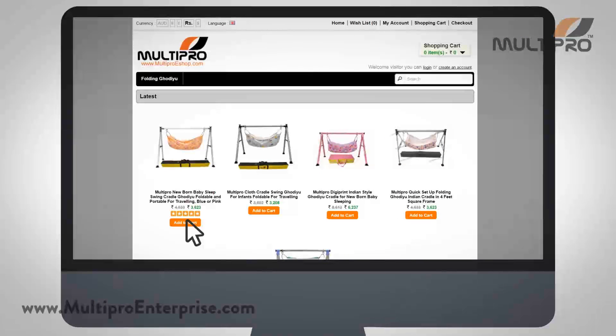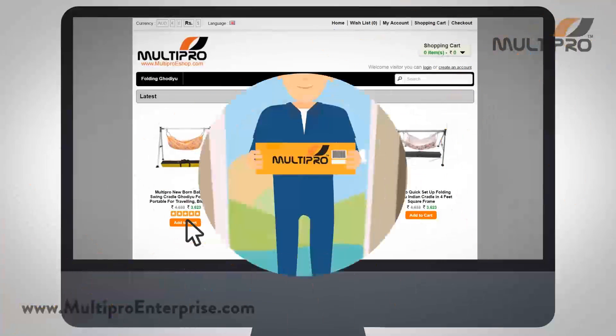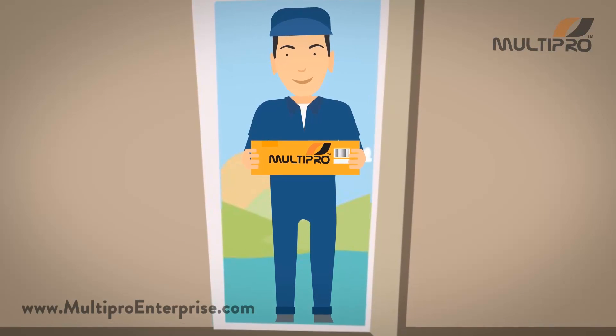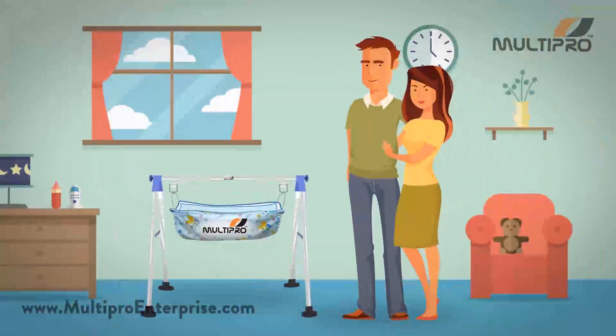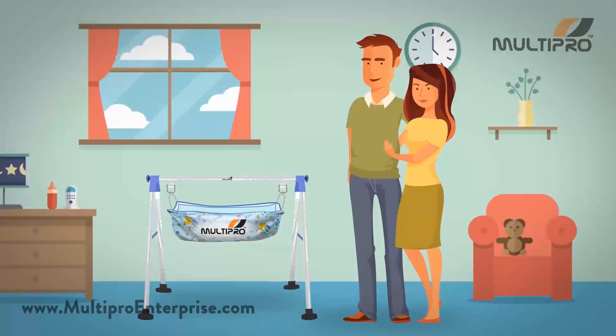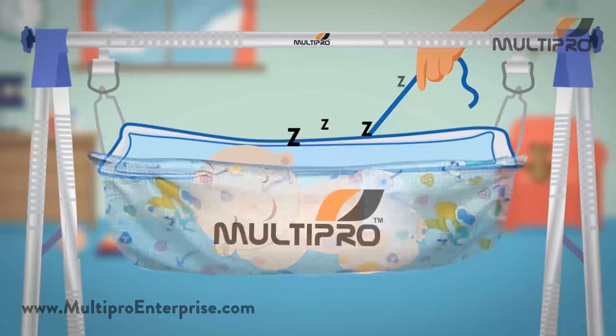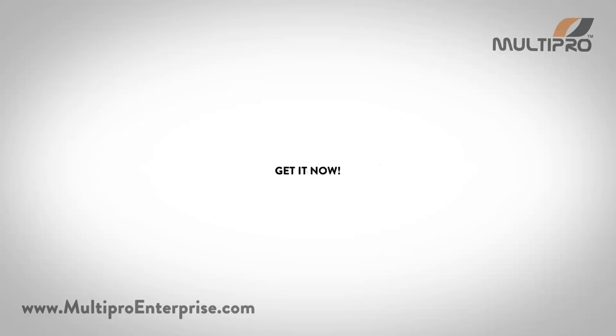Order online and get international delivery to your doorstep in four to five days. It's that easy! Give yourself the peace of mind you deserve and the best sleep for your baby with MultiPro Baby Cradle. Get it now!